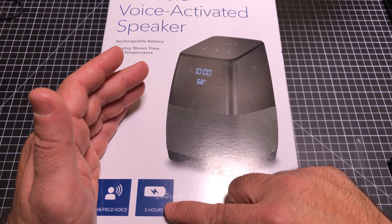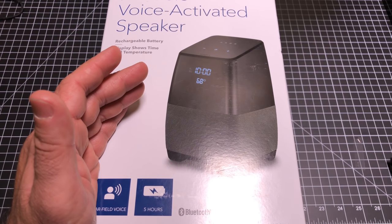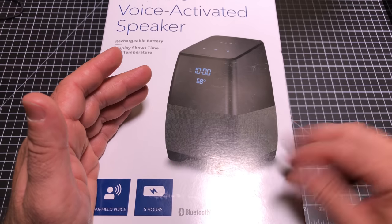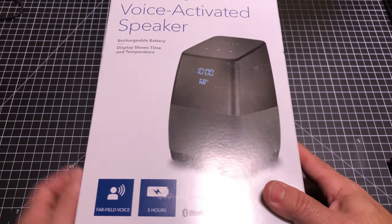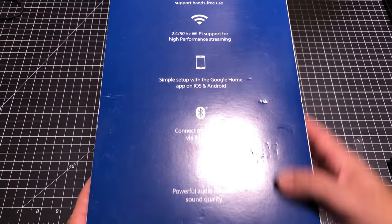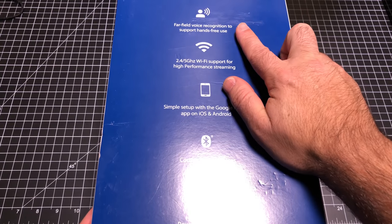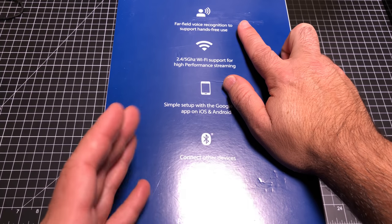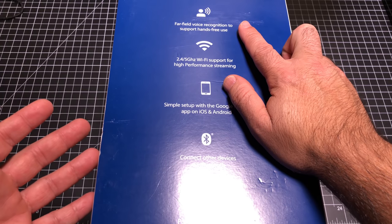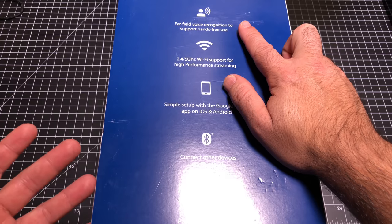First of all, it has a built-in battery, which means this is completely portable. Not only can you have it in a specific part of your home, but you can move it around without worrying about having to plug it in — something that Google's products cannot do today. The second thing it has, which you're seeing more and more devices have, is far-field voice recognition. It's supposed to do much better than the original Google Home when it comes to listening to music and being able to get the assistant to wake up and do what you need it to do.